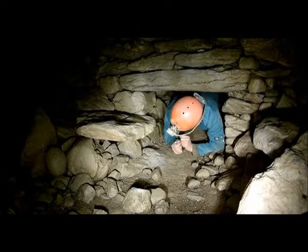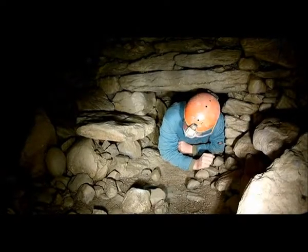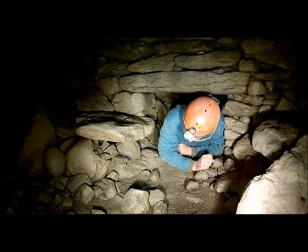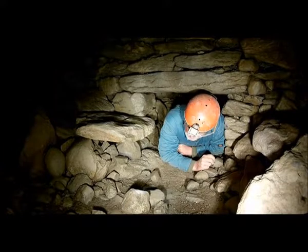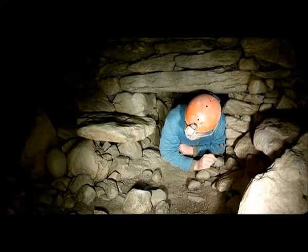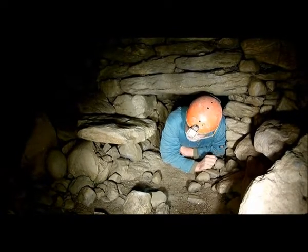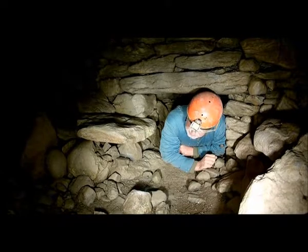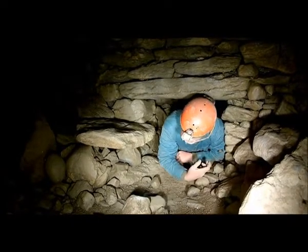Imagine I'm an intruder, and this is how I would be chasing the people who've taken refuge. As you can see, even though I'm wearing a helmet — as attackers may have done — you're in a particularly vulnerable position for an attack. This is why this particular defensive feature, known as a creep, was so popular in so many Souterrains throughout Ireland.